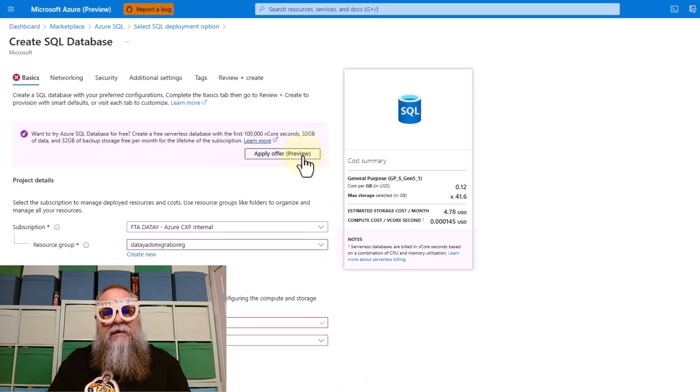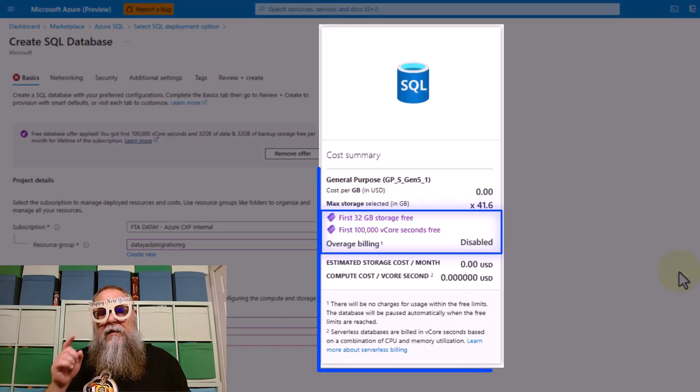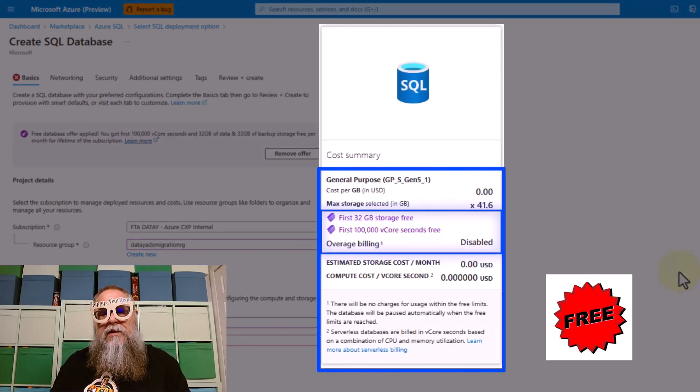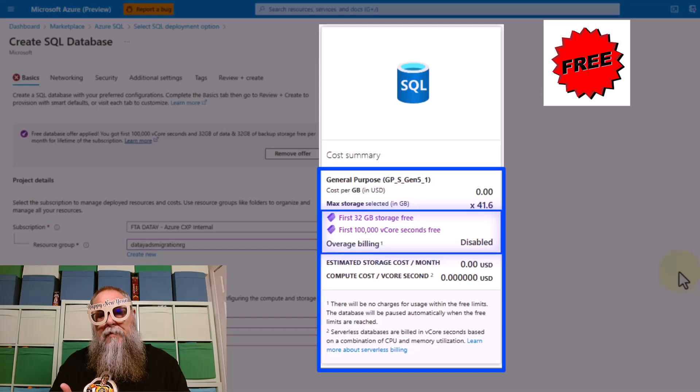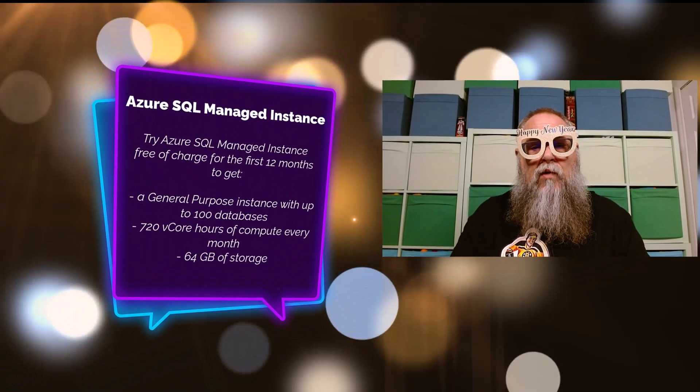When we blow it up on screen, it shows free, free, free. That's right — you get a General Purpose tier, a bunch of storage for free, and 1,000 vCores for free at zero cost.